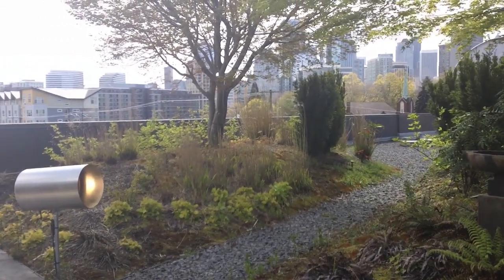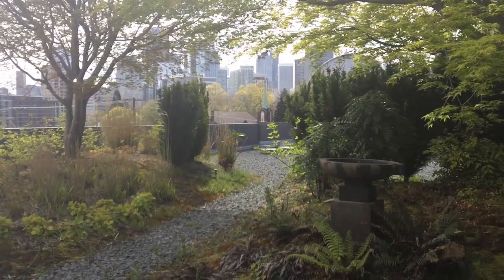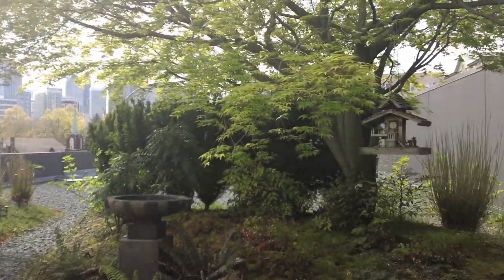So when you come out here to do the weather, which angle or side is your favorite view? Oh geez, I think just standing here looking at the birds in the bird feeder and looking up at the trees — you can imagine you're not really in the middle of the city, which is kind of nice.